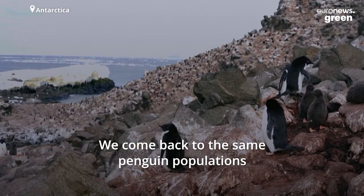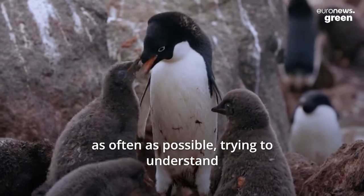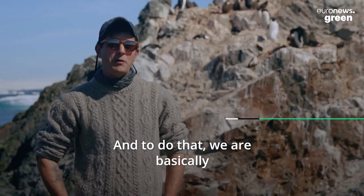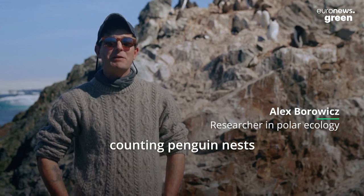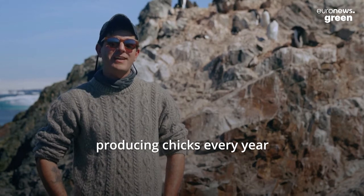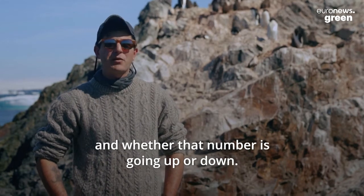We come back to the same penguin populations as often as possible, trying to understand how those populations change over time. We are basically counting penguin nests to understand how many penguins are in a colony producing chicks every year, and whether that number is going up or down.